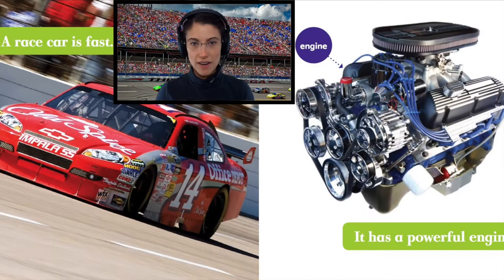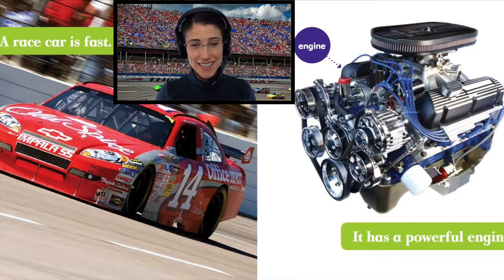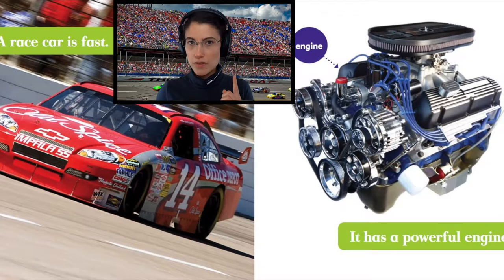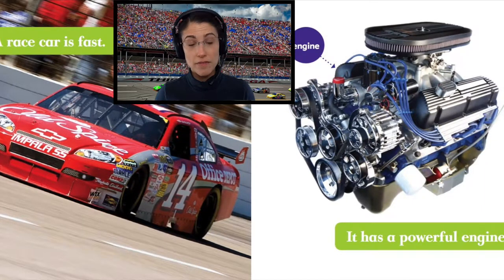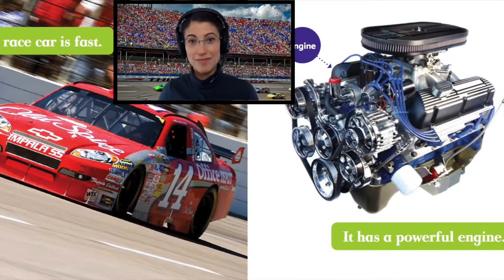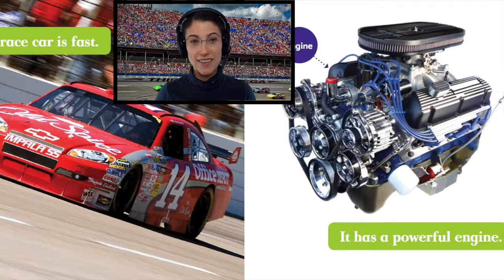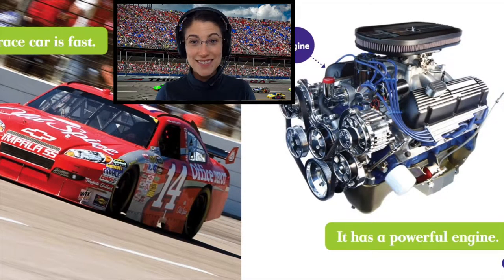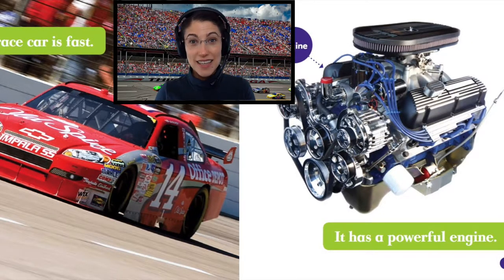A race car is fast. It has a powerful engine. Look at that thing. That's an engine. Do you know where the engine goes? It's in the car. It's in the front of the car, under the hood. That's the part that pops up in the front — not while you're driving, of course. What color is this car? It is red. It's a red car. Your turn — it's a red car.